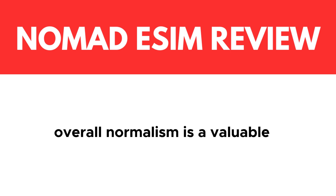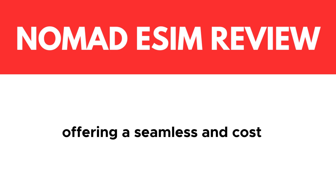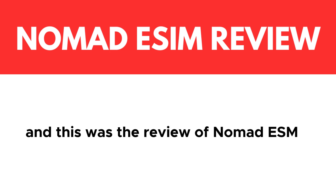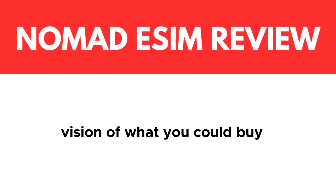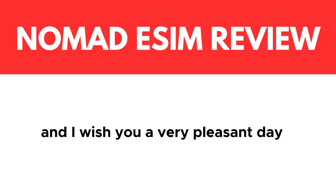Overall, Nomad eSIM is a valuable addition to the world of mobile connectivity, offering a seamless and cost-effective way to stay connected wherever you go. This was the review of Nomad eSIM, and I hope I gave you a clear vision of what you could buy and what you get from Nomad eSIM. I wish you a very pleasant day.